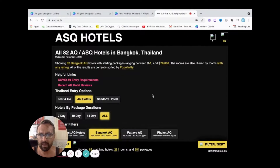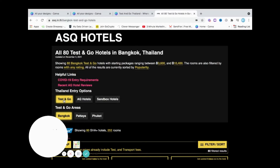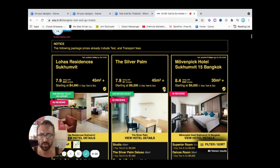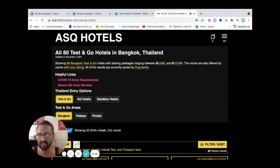So if you go on to the website, it's asq.in.th, you're going to come up with this homepage here. You'll see where it says Thailand Entry Options. If you go to Test and Go, it's going to take you on to the Test and Go page, which has come up now. If you look at some of the hotels here — some really nice hotels — it shows 80 Bangkok Test and Go hotels with starting packages ranging between 3,600 and 10,400 Baht.